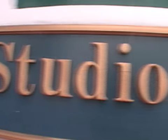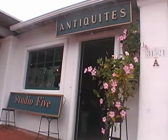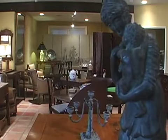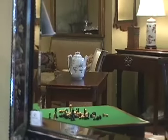Welcome to Studio 5 Antiques at Bishop's Court, located across the street from the Basilica in historic San Juan Capistrano. Studio 5 specializes in 18th and early 19th century English and French furniture and decorative items.